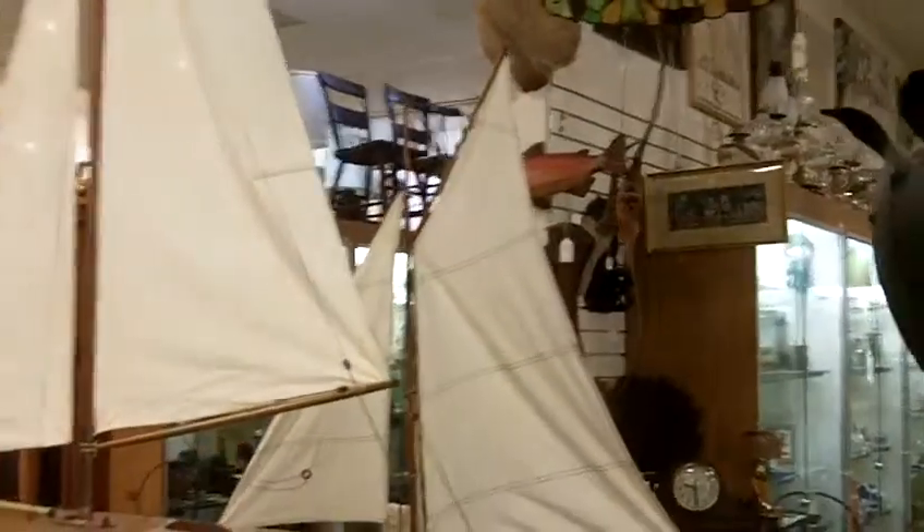We have smaller yachts, we have model ships — everything from the USS Missouri to hand-assembled sailing ships, square-rigged sailing ships inside of glass.